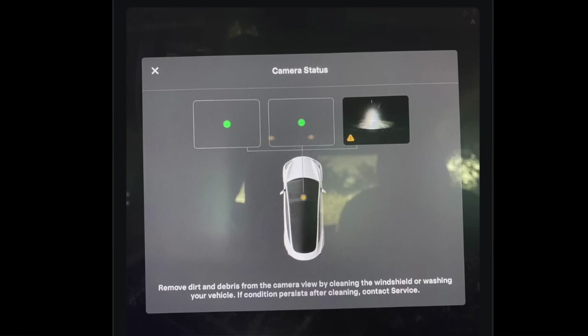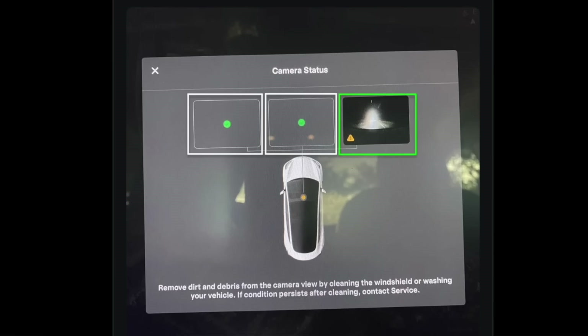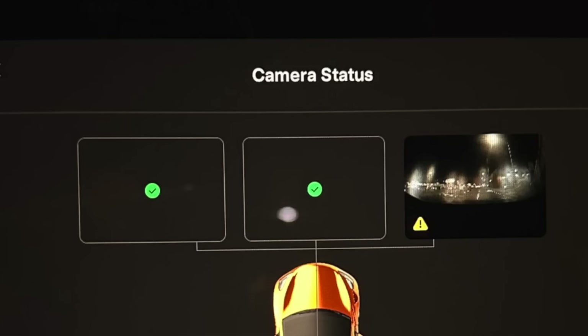In addition to this, they have made it extremely easy to visualize where the dirt and debris is by giving a live preview on both screens, making it much easier to see which camera is affected and how it looks before and after.